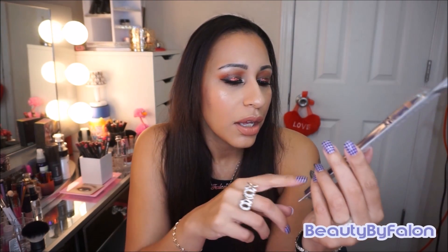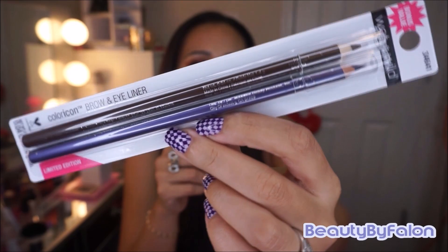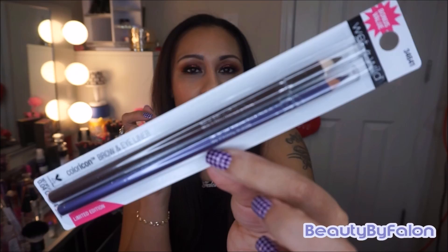They also had these packs of two eyeliners — both limited edition. This comes with a brow pencil and an eyeliner pencil. I got the taupe brow pencil and the eyeliner in violet. For a dollar you can find two of them in a pack, so that's awesome. I thought that was a really good deal.